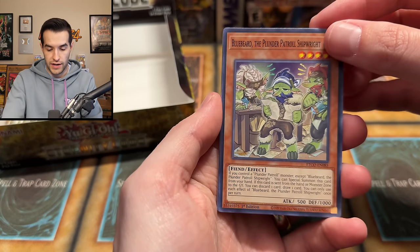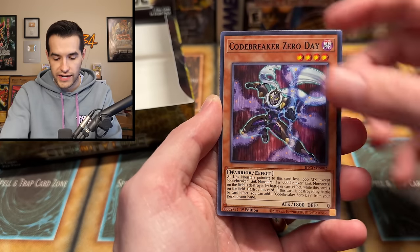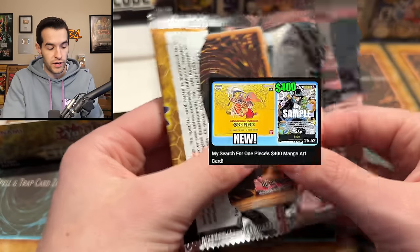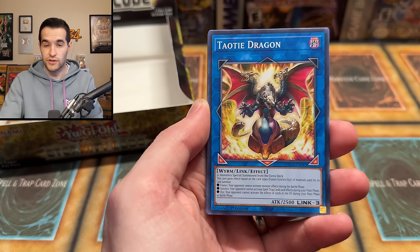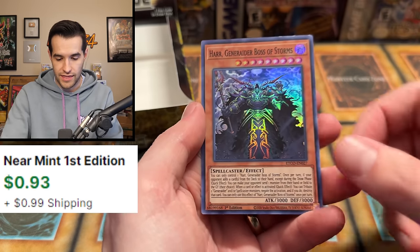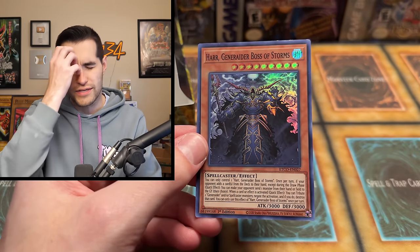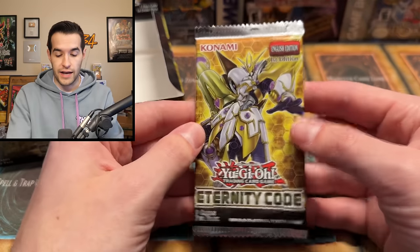We have Bluebeard, Frolic — we got Splash Mage, Noctivision Dragon, Zero Day, Ancient Warriors, and we've got Gatchery at Ignister. All right — Bluebeard, where are we selling next, Captain? By the way guys, we did the One Piece video the other day. Some of you guys saw it — not many people watched it, but I knew it was going to be a very low viewed video compared to everything else because it's not Yu-Gi-Oh. But it was actually a really fun opening — I really enjoyed it. Michael sent us the booster boxes to open up.